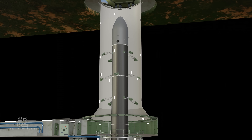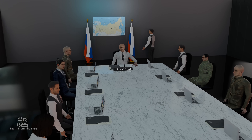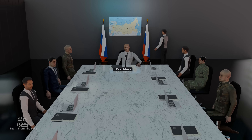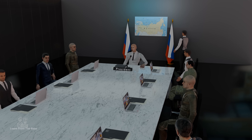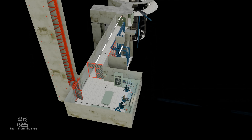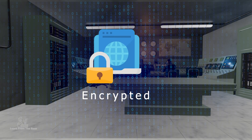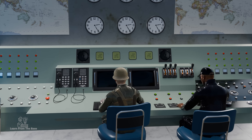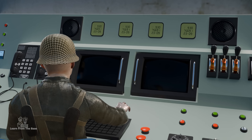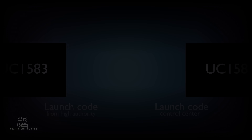Launching it is no simple task. It starts at the highest level, with the president or military leaders deciding when to launch based on strategic needs. Once that decision is made, a secure launch order is sent to the Launch Control Center. This order is encrypted and requires verification. At the Launch Control Center, officers receive the order and verify it using secure codes — both codes must match before the process can proceed.